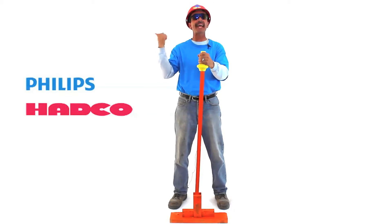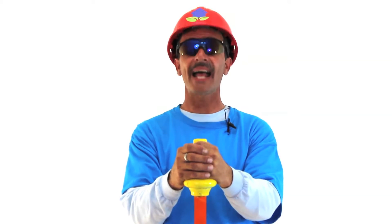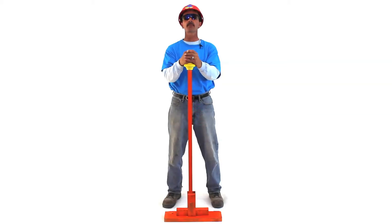You're looking at Philips Hadco Lighting. These are exceptional outdoor lights. People say, hey Jeff, I need some patio path lights — what do you suggest?